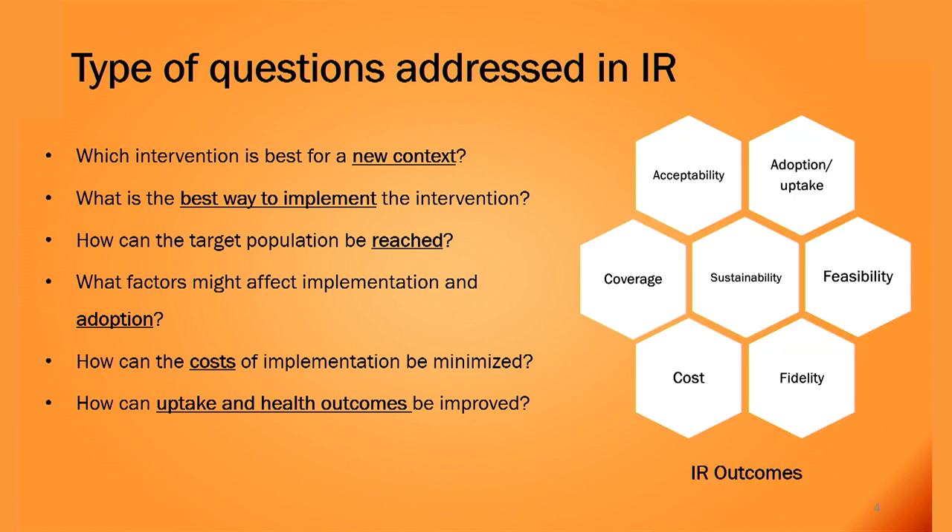Important outcomes of implementation research include: acceptability of the intervention by stakeholders, adoption into the program, feasibility of introducing the intervention, sustainability of the intervention, fidelity of the intervention, as well as cost and coverage.